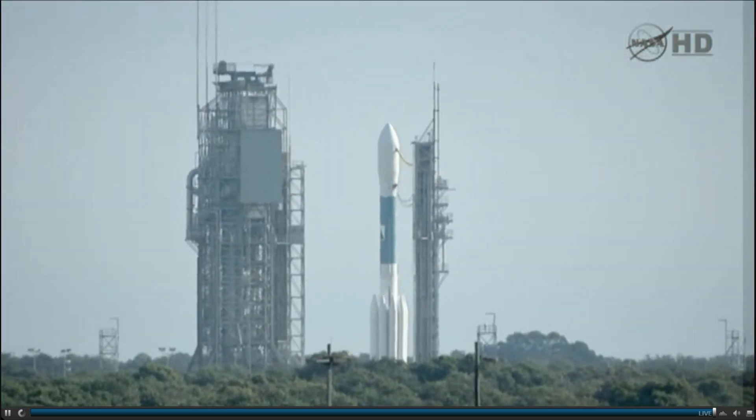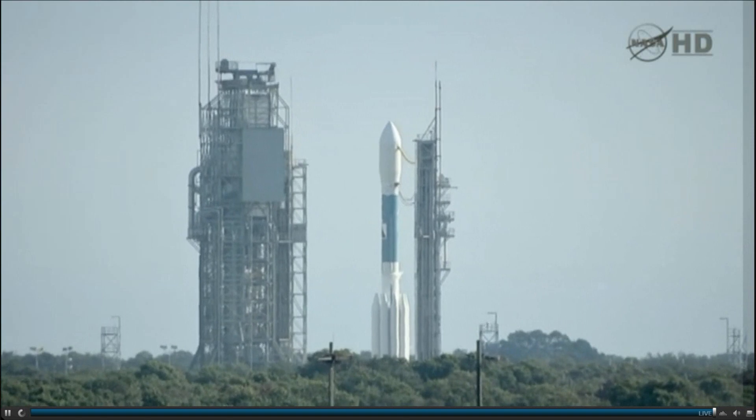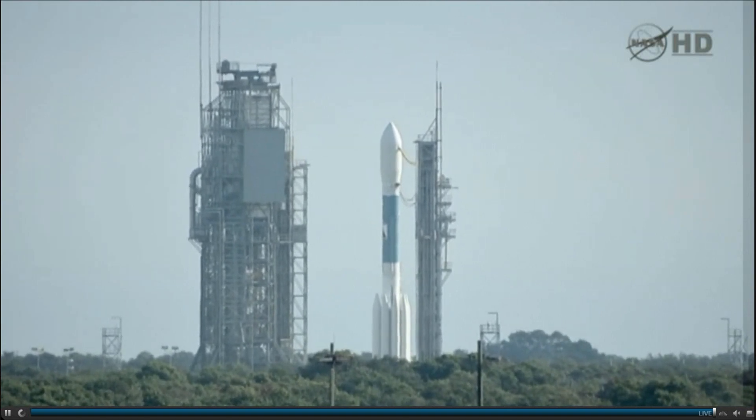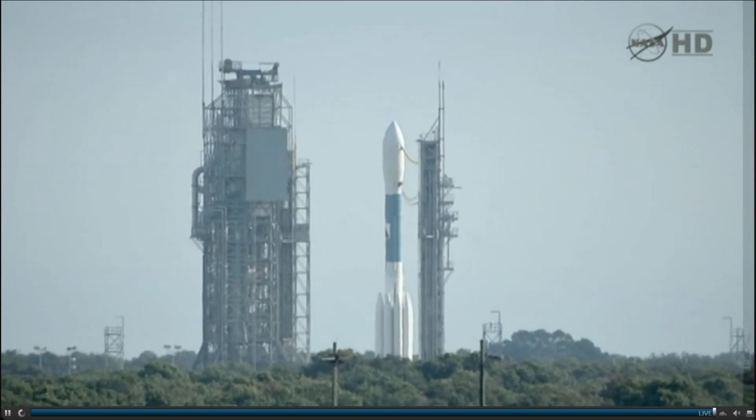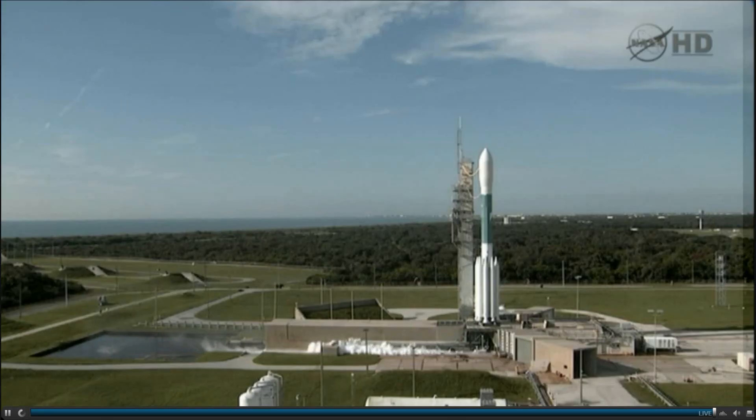15 seconds. 13 seconds. 11... 6, 5, 4, 3, 2, 1.